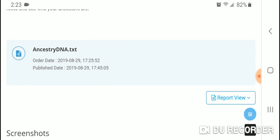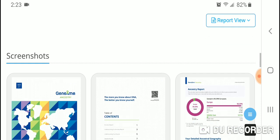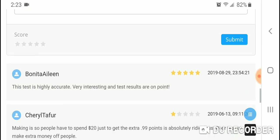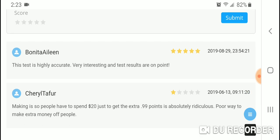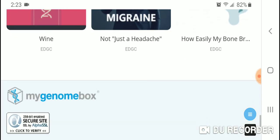I uploaded my raw DNA file from AncestryDNA. Looking at user reviews, one says the test is highly accurate and results are on point. Another more negative review says having to spend $20 just to get 10.99 points is absolutely ridiculous — a poor way to make extra money off people. That matches what I said about the pricing system.